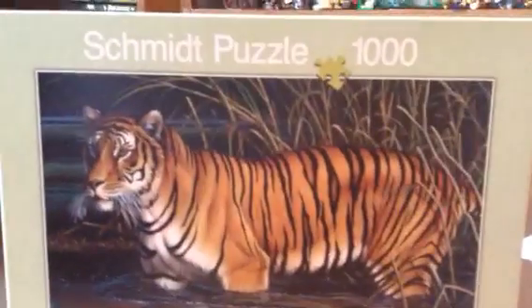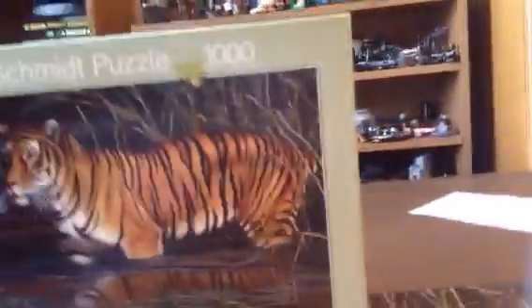If you guys remember, I did some Ravensburger puzzles, but this is probably one of the best puzzles in Ravensburger. There's the other puzzles you can collect — there's the back of the box.